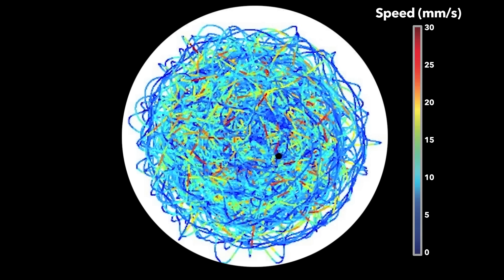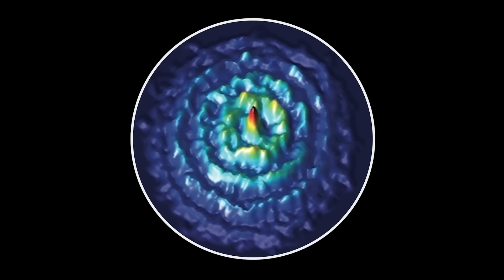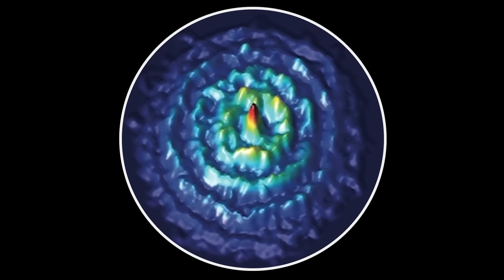Perhaps the most surprising thing about these walkers is they exhibit quantization, just like electrons bound to atoms. Here the walker is confined to a circular corral. The droplet seems to move around randomly as it interacts with its pilot wave. The complex interaction between the droplet and the wave leads to chaotic motion of the droplet, but over time a pattern builds up. This is the probability density of finding the droplet at any point within the corral, and it looks very similar to the probability density of electrons confined in a quantum corral.